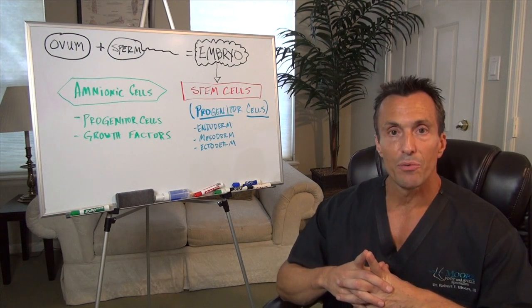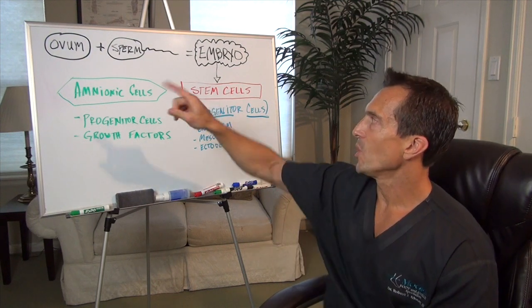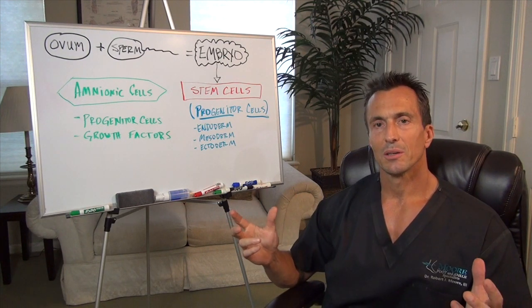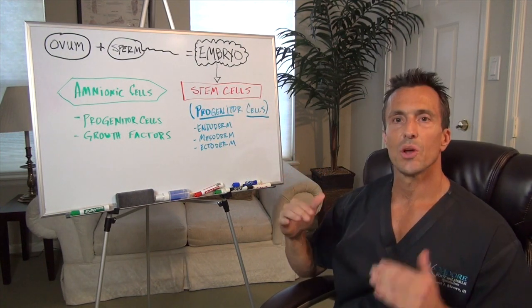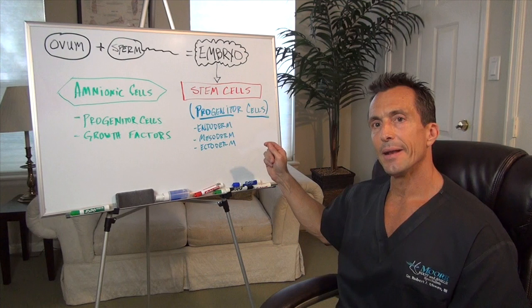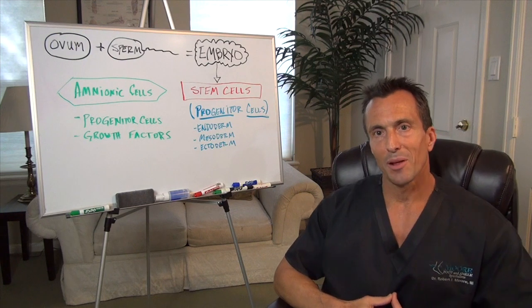I put together a brief overview of developmental physiology — very brief. At the top left-hand corner here, once we've had our birds and bees talk, we all know that the ovum and sperm get together to form an embryo. An embryo is a bunch of cells that can differentiate into any structure and system in the body, and collectively that's called stem cells. These stem cells go into another stage of differentiation into layers called the endoderm, mesoderm, and ectoderm — collectively called progenitor cells. And before I lose you, that's it. Now you know everything about developmental physiology.